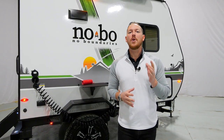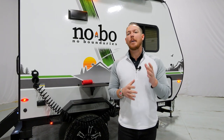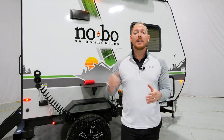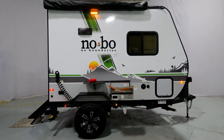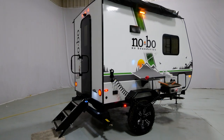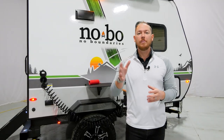Jake Daniels here with Forest River No Boundaries brand of travel trailers, showing you perhaps one of our most exciting product releases to date. Behind me is our No Boundaries 16.1 — 2,600 pounds dry, under 15 feet long. If you have a limited tow rating, say 3,500 pounds, take a look at this camper. This is perfect for you. Let me show you around.